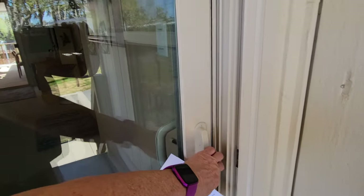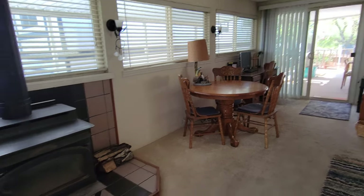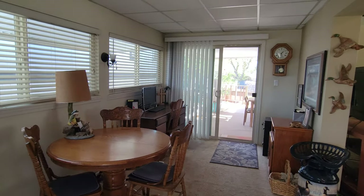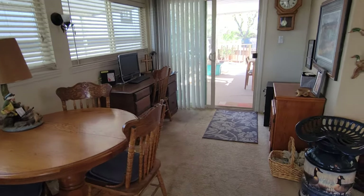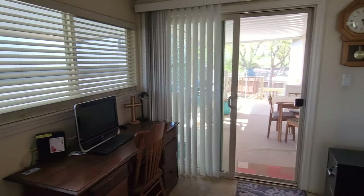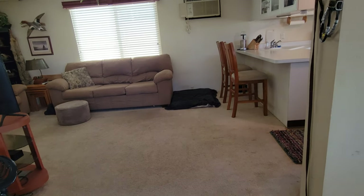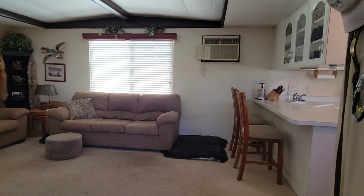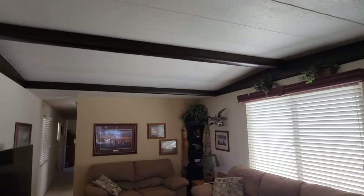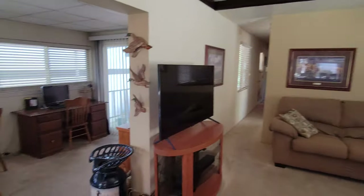We're entering into the expanded section, and all of these windows and sliders are double pane. This is the expanded room with the wood stove. The seller has made this room nice with a little office setup and another place to have a meal or spread out documents on the table. These are the double pane windows, and another slider leads out to the backyard and that deck I was talking about. They've done a really good job of integrating the expanded section into the single-wide space, and the ceiling gives you a more spacious feeling.